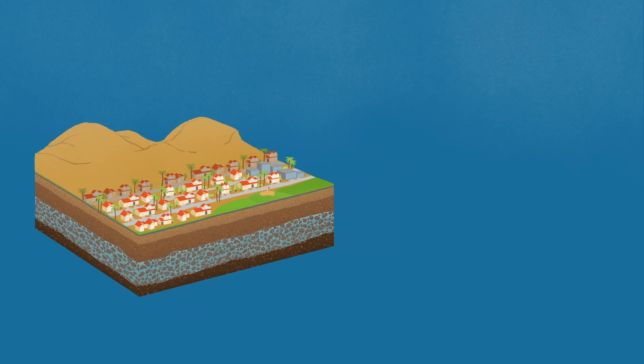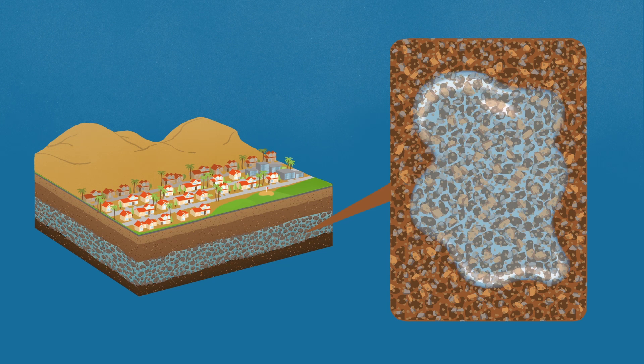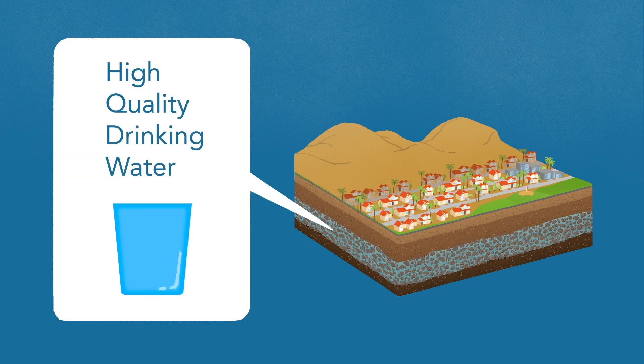This aquifer is made up of layers including sand, gravel, and clay. In between each of these gravel and sand pieces, there is enough space to hold water. And all this sand and gravel behaves like a natural water filter, producing high quality drinking water.